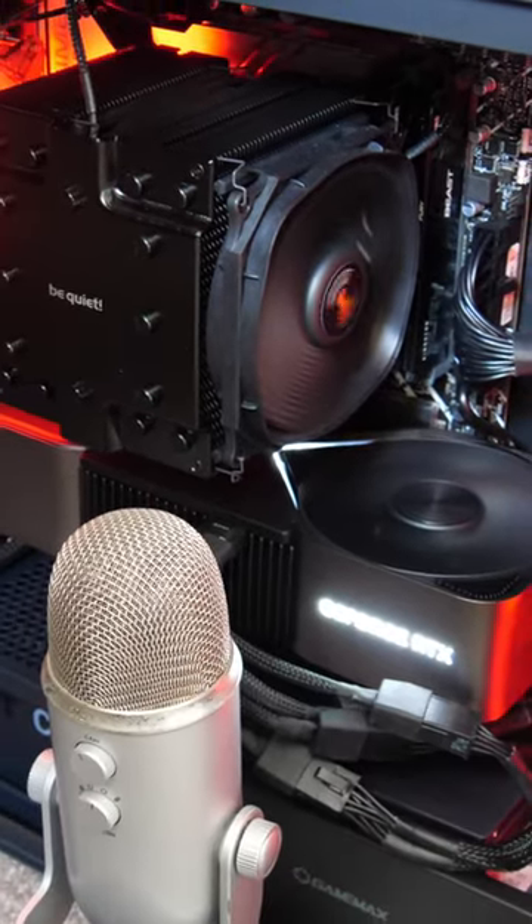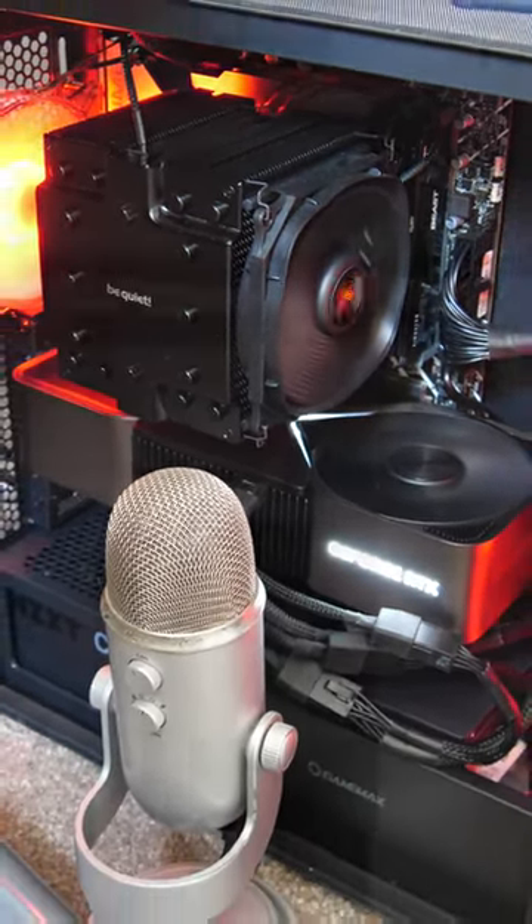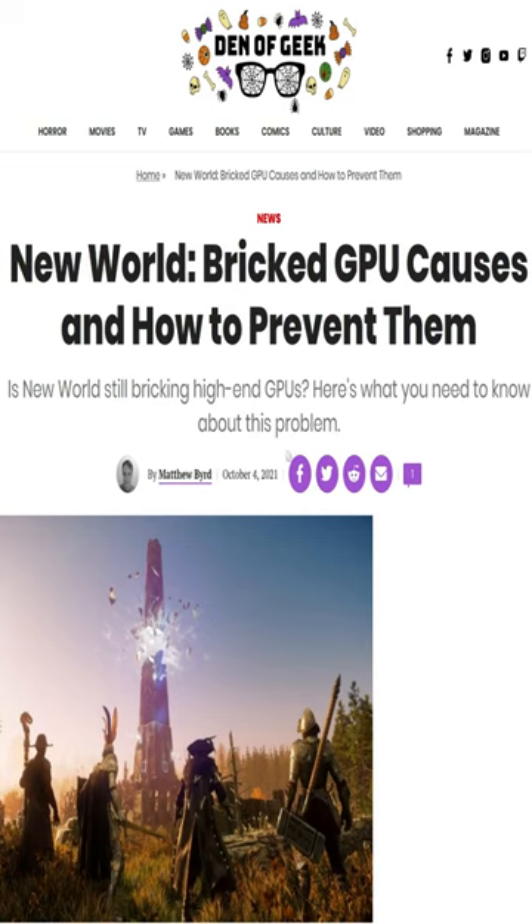Which is exactly what I'm doing. This is supposedly fine and shouldn't harm your PC, but that didn't stop New World from murdering fast graphics cards until they capped the frame rate on the menu screens, did it?